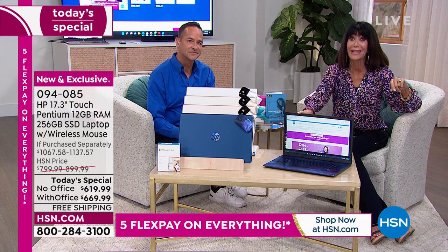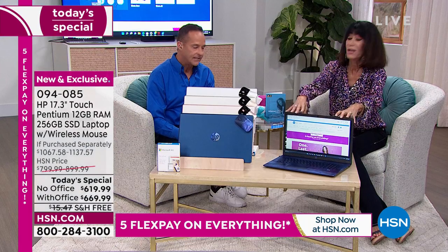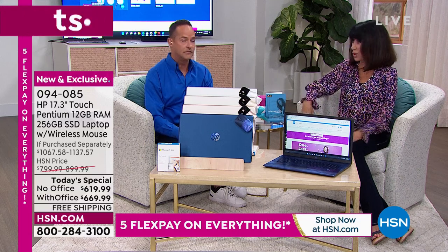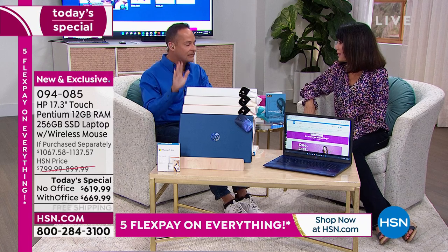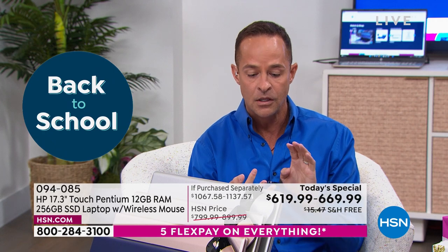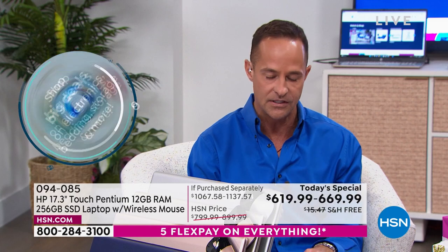That color is exclusive to us — as is the configuration. This is the last back-to-school computer event, and we won't have another computer special until sometime in late September. So if you've been thinking about a computer: the largest screen, the number one processor brand in the world, the number one operating system Windows 11, all the bells and whistles — high-def webcam, USB-C port, two USB-A ports, HDMI port.